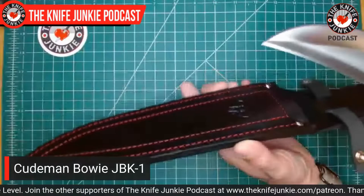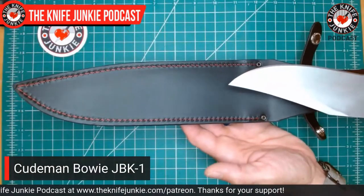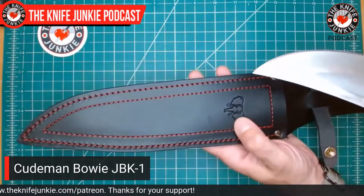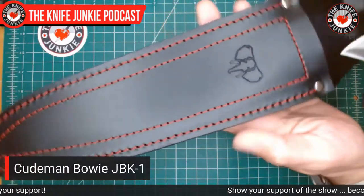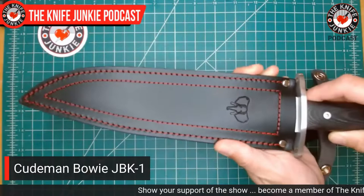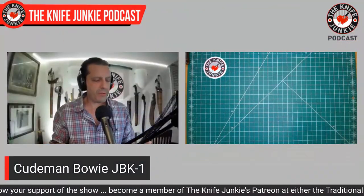I'm looking forward to taking it out this coming weekend in the backyard and noodling around with it — see how it does with the vines, see how the Virginia creeper does. The sheath is beautiful: a nice sturdy leather sheath with beautiful red stitching and their elephant logo engraved on it. Just a beautiful Bowie knife. I got this from Chicago Knife Works — it was the lowest price I found anywhere, also a recommendation from Legion Tactical. I got a screaming deal on it, as I did on this next one.